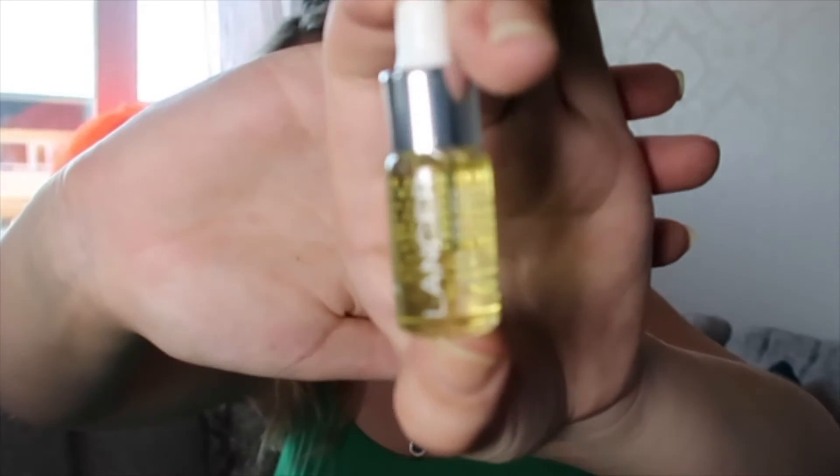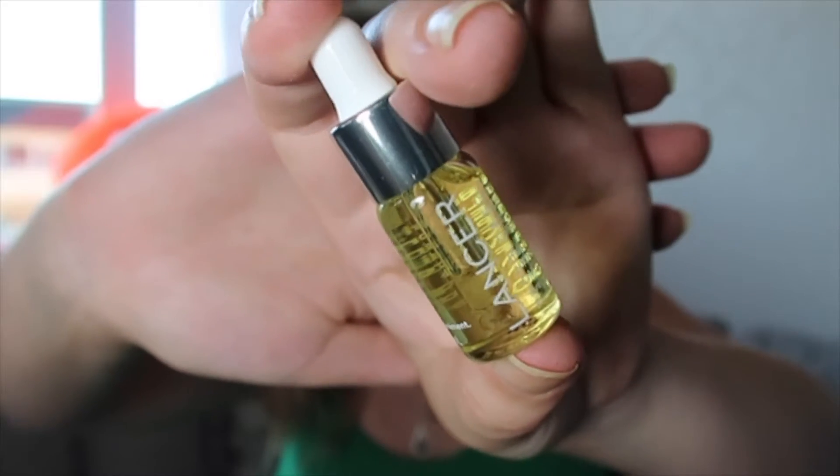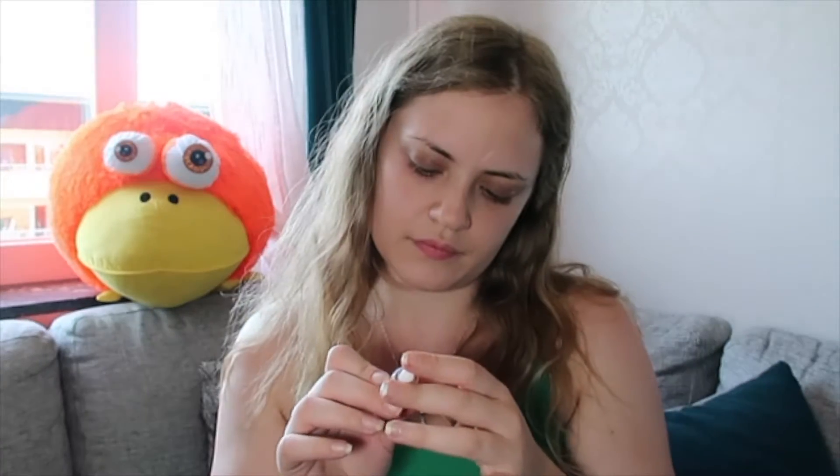The next item is the Lancer Omega Hydrating Oil, and this is a little sample of a facial oil. It says this lightweight balancing oil delivers essential hydration and antioxidants to the skin, promoting a softer, healthy-looking complexion for all skin types. I like facial oils, so this will definitely come to use.